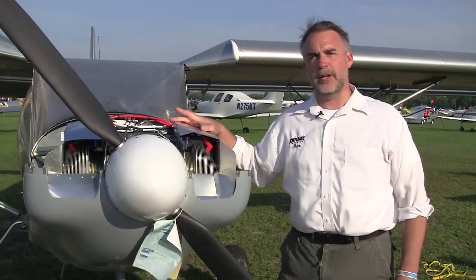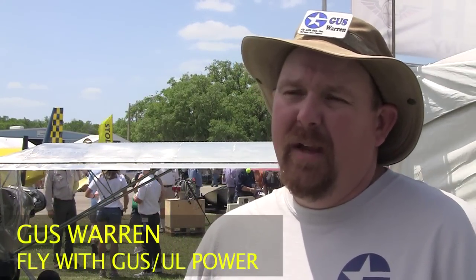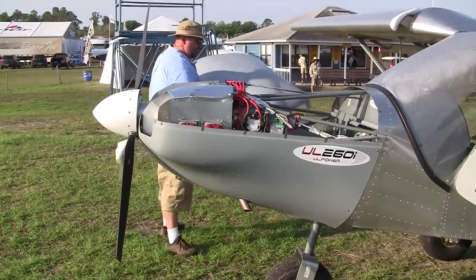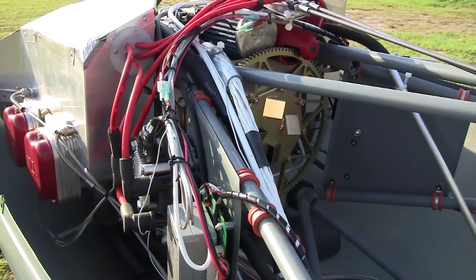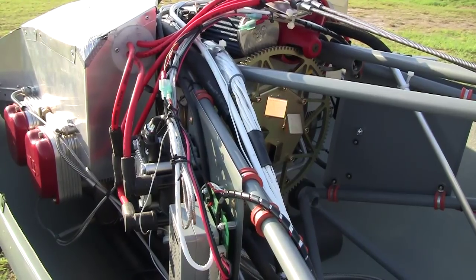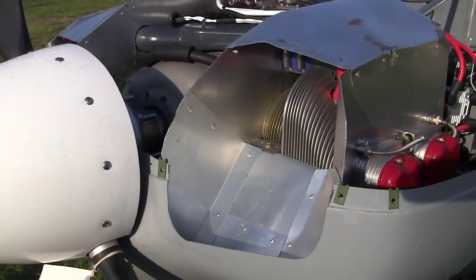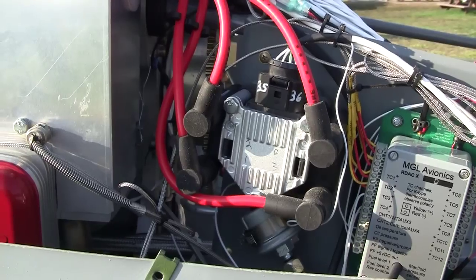We're going to talk to Gus Warren and get a little more information on the engine. The engine began design about 10 years ago in Belgium, where it's manufactured, and they've been flying about six years. It was designed initially as a light aircraft engine after a group of designers and pilots were frustrated with the engines available at the time — the 912s and Jaberoos — and their stage of development 10 years ago. So UL Power decided to design their own engine to fill that market niche in Europe.